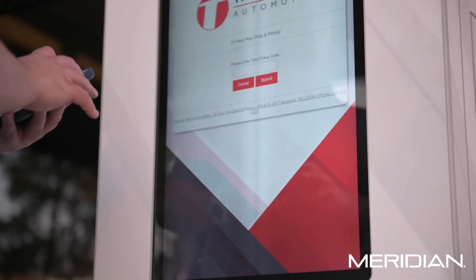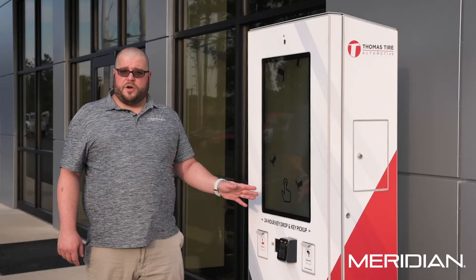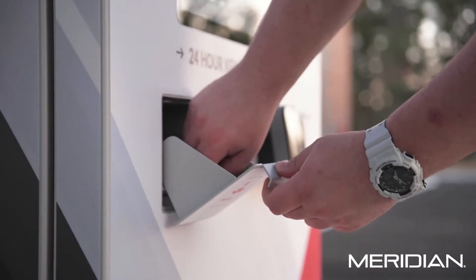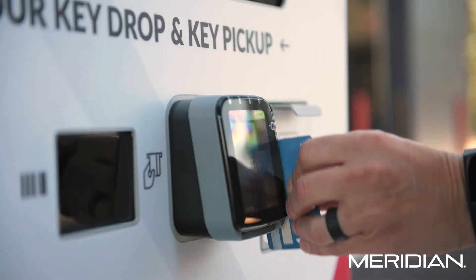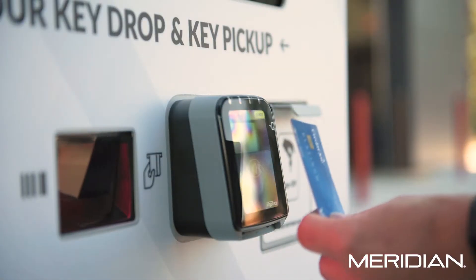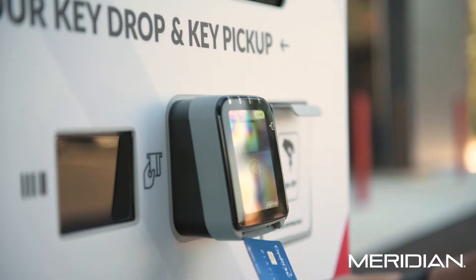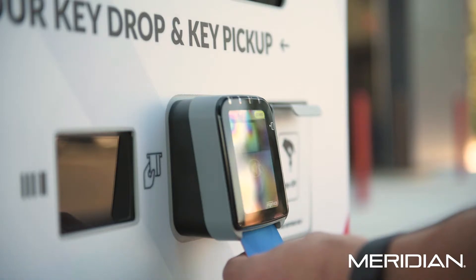All you need to do is load the key, provide the customer's cell phone information — the user will receive a code via text message which will allow them to enter on the kiosk. The kiosk will drop the key into a secure tray for customer pickup. The 24-hour key drop solution will allow for round-the-clock card payments. Simply input the invoice amount and the customer's key will not be released until paid in full.